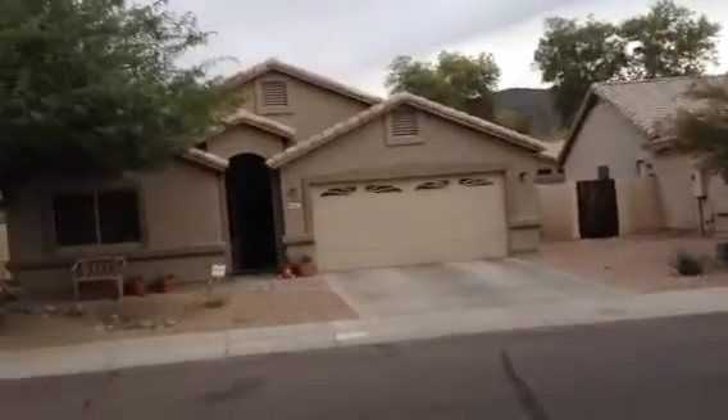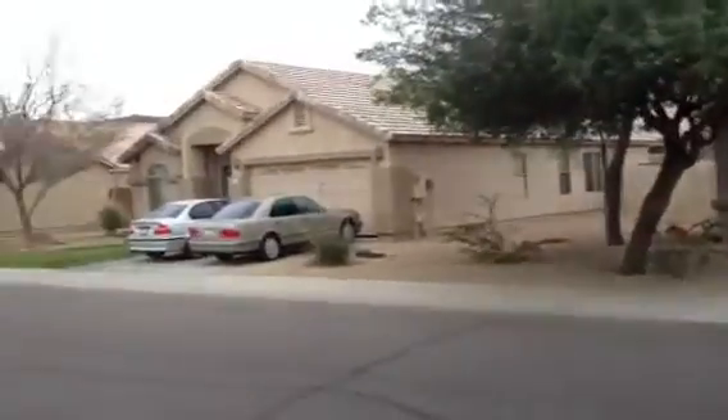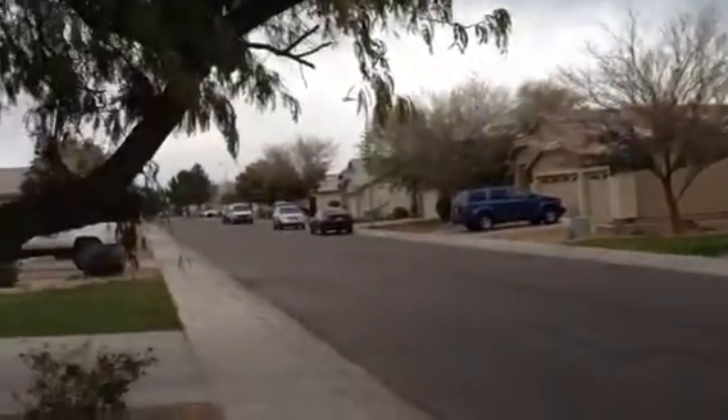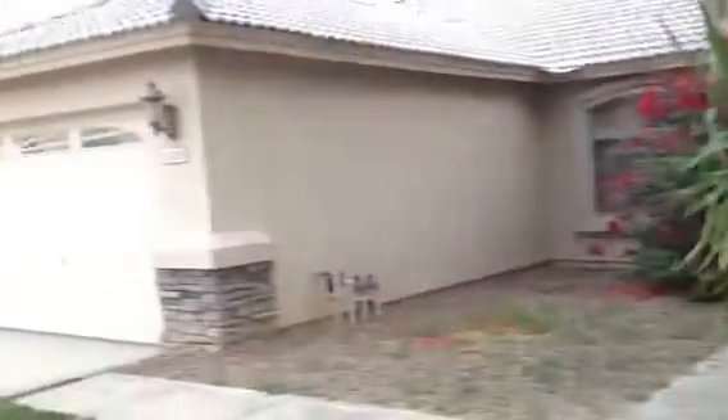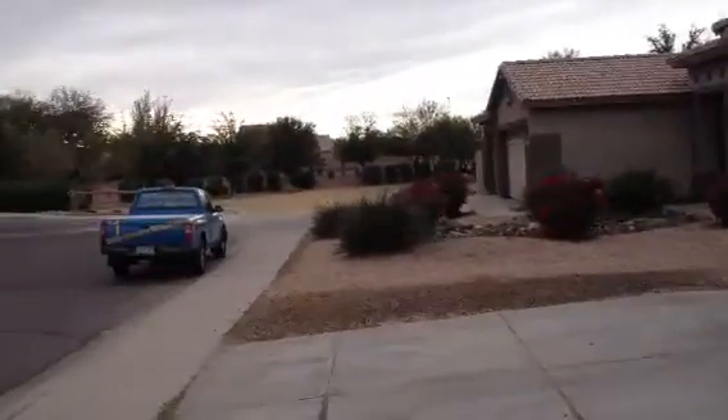The house is in a nice neighborhood. The houses are well maintained. One house down from this house is a nice park.